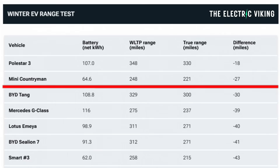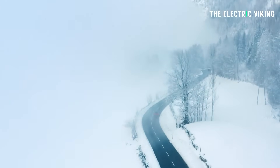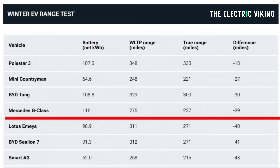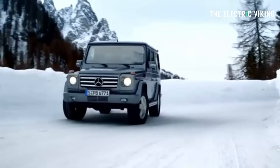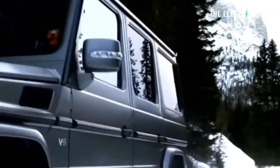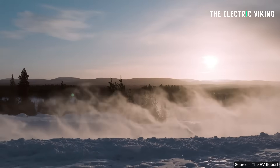The Mini Countryman did really well too, though it is also quite inefficient. It has a 64.6 kilowatt-hour battery, it's not a very big car, and it's only claimed to get 248 miles of range — but it got pretty close at 221 miles, a variance of minus 27 miles. The Mercedes G-Class also did well — it has a 116 kilowatt-hour battery and a claimed range of only 275 miles, making it very inefficient for that large a battery. It did 237 miles, only 39 miles less than claimed. The Lotus Emeya with a 98.9 kilowatt-hour battery has a much bigger claimed range of 311 miles and achieved 271 miles.